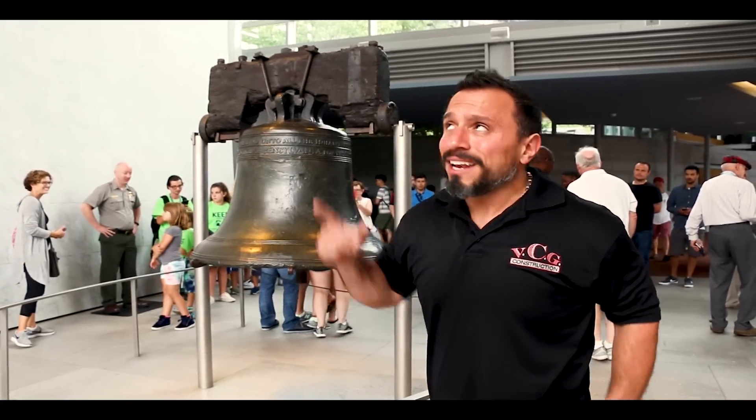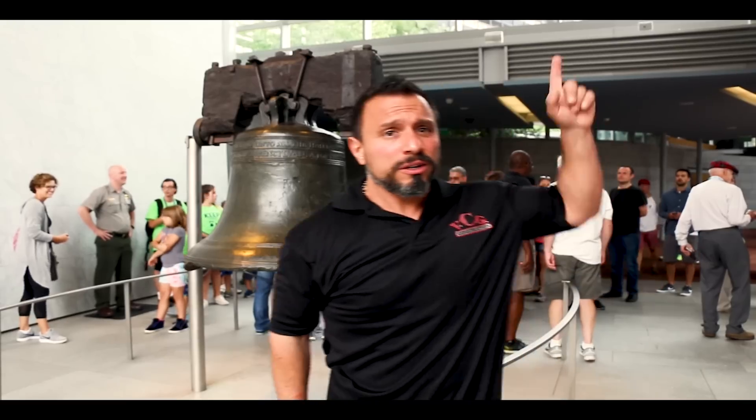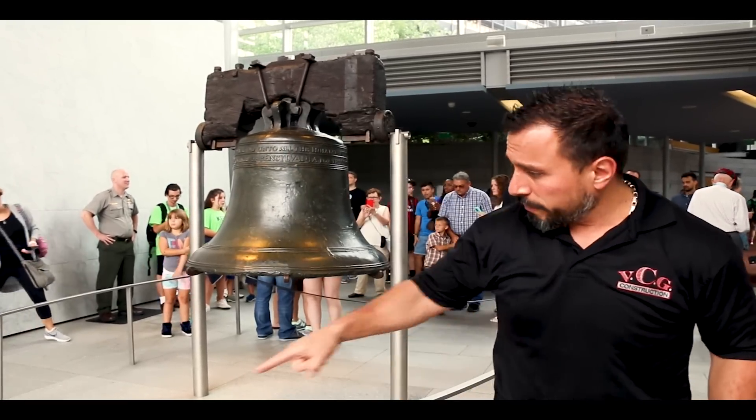Ring that bell like it's 1776 and let all notifications through. Not subscribed yet? Smash the subscribe button. Then go watch the next video. See you later.